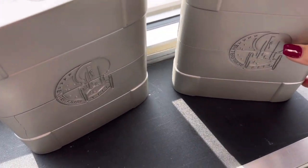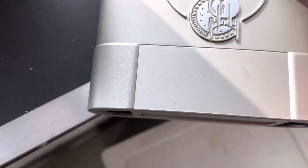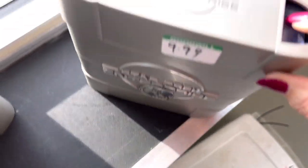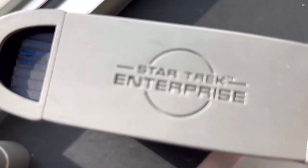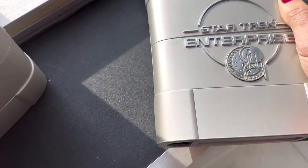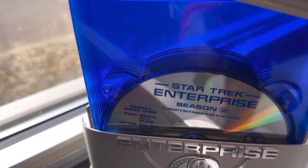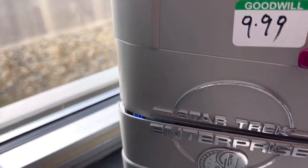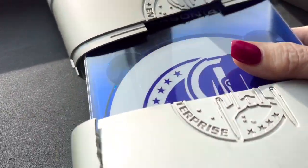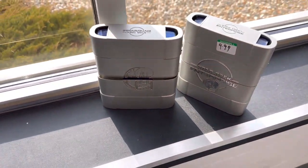Here's something else interesting — it's Star Trek Enterprise, and they're $9.99. But what is it? It looks like it's DVD seasons. That's season two... I wonder if this one's season one. That's season four. This one is in some kind of bad shape, so we'll leave that.